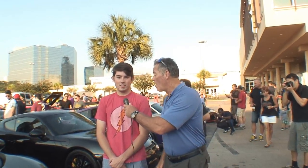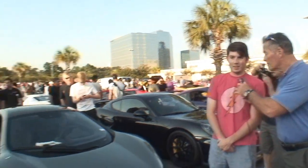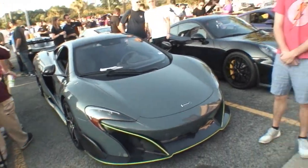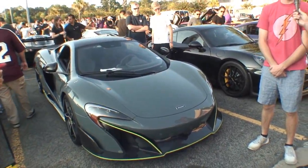I love cars all the time, and we're standing here with Kyle. Tell us a little bit about your car. Well, it's a McLaren 675LT. The LT stands for Longtail, 675 brake horsepower, 666 American horsepower.